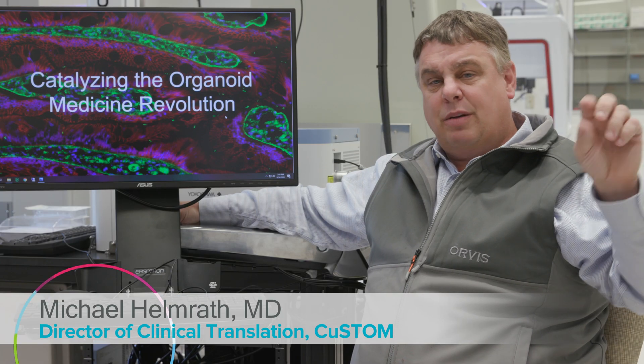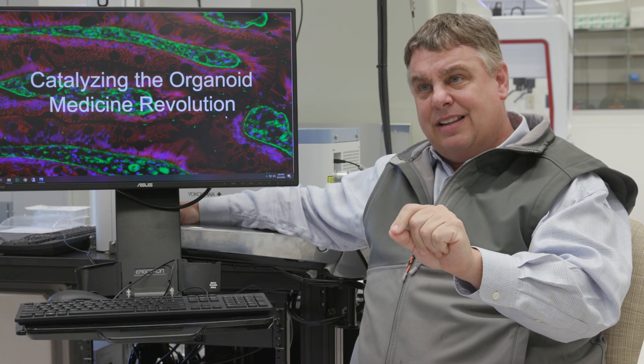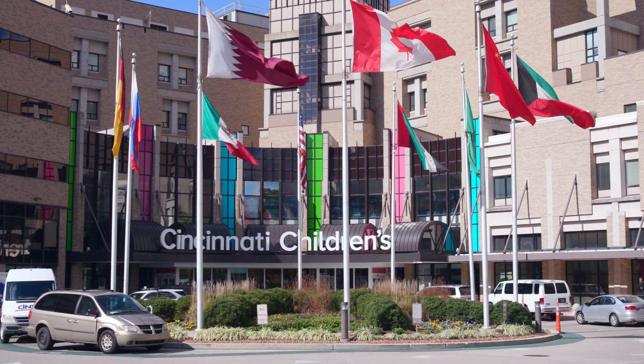The goal here is: a problem happens in a baby, we research it in the lab, we accelerate it in this space, it goes out to a company, and then it comes back to us here at Cincinnati Children's and we use it in our patients.